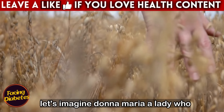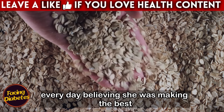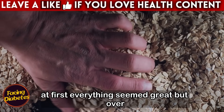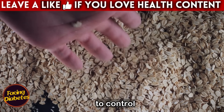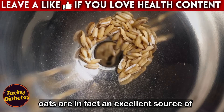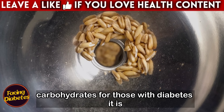Imagine Dona Maria, a lady who decided to include oats in her daily diet to help control her diabetes. She began eating large portions of oatmeal every day, believing she was making the best choice possible. At first, everything seemed great. But over time, she began to notice that her blood sugar levels were becoming more difficult to control. What went wrong?